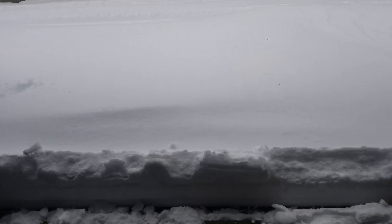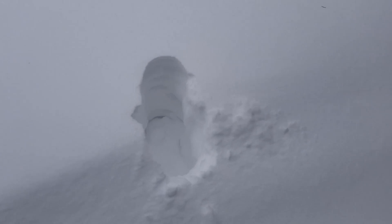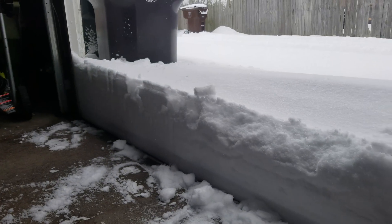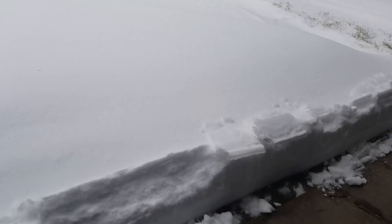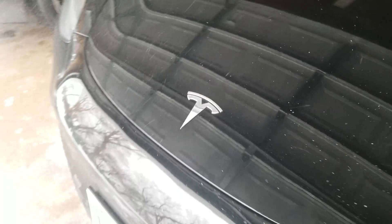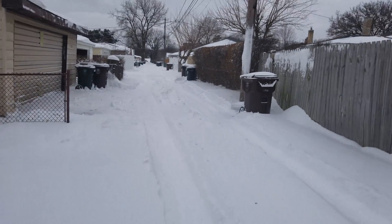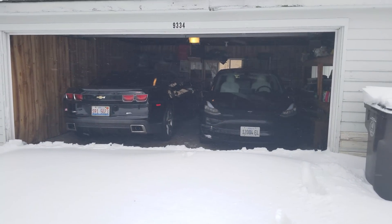Alright. Can the Tesla make it? Can I get out through all this snow? Oh shoot! Oh lord. Can we make it out of here? We're about to find out.